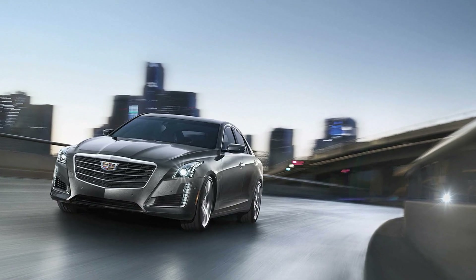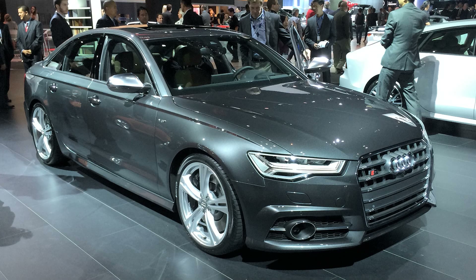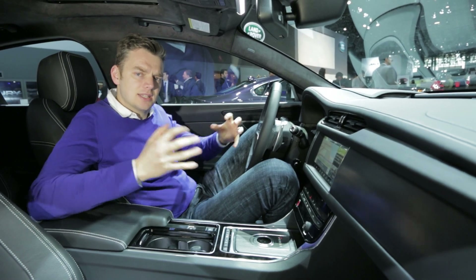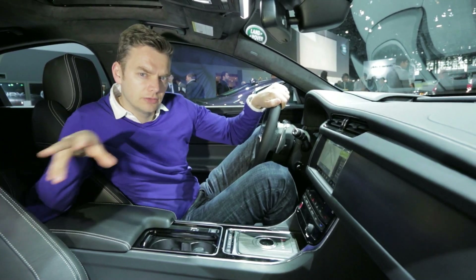The XF will take on cars like the Cadillac CTS, the BMW 5 Series, Mercedes E-Class, and Audi A6. They're all big established cars, but tell us — would you swap one of those for one of these?